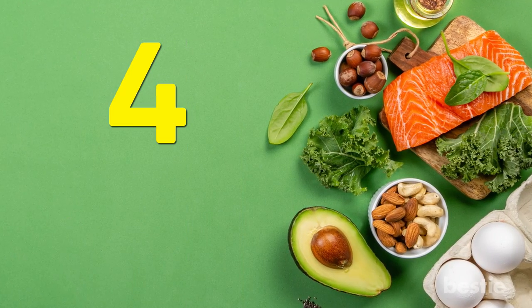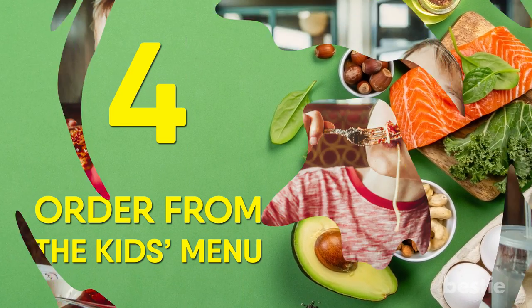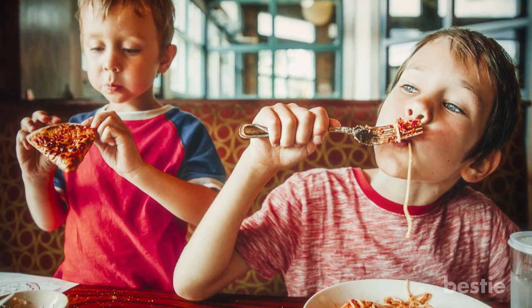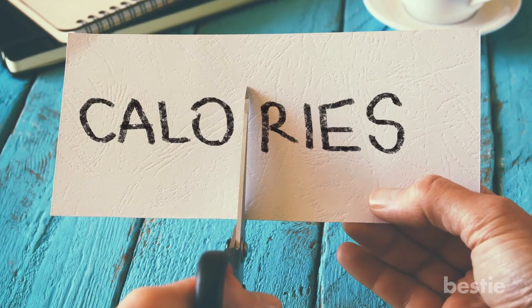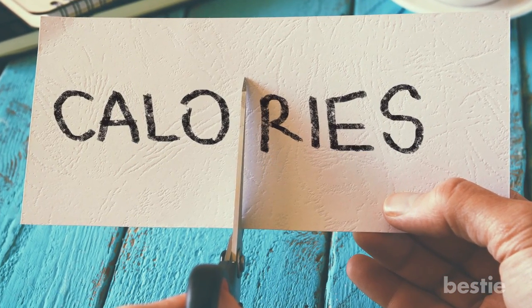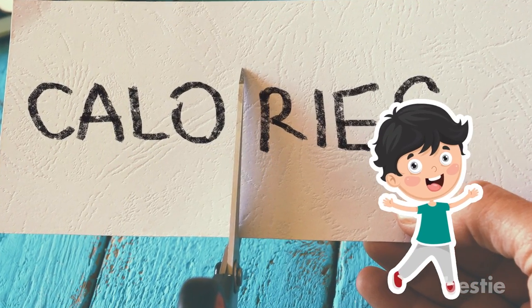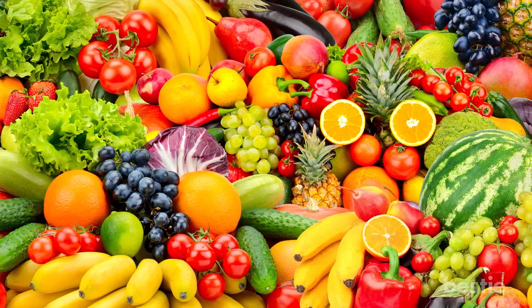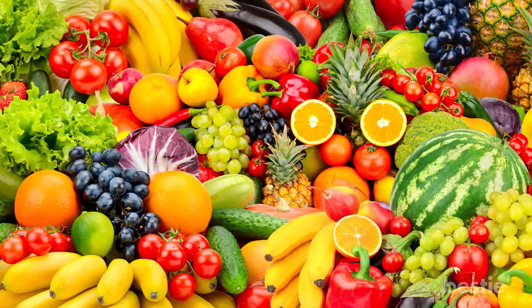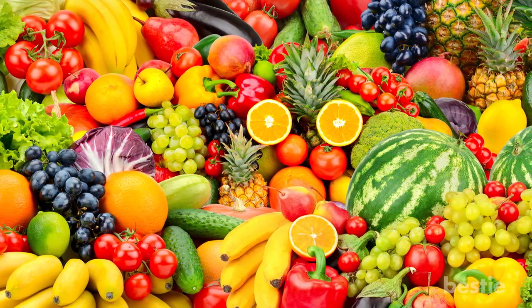Tip 4: Order from the kid's menu. Don't be ashamed to order off the kid's menu — your body will thank you. You can drastically downsize the calories and fat in your meal by ordering the kid's version of it. Also, often times the kid's menu has more fruit options to take advantage of that aren't on the regular menu.